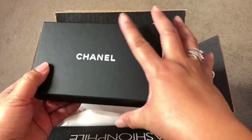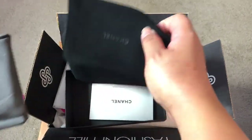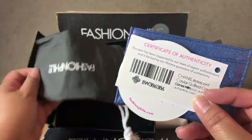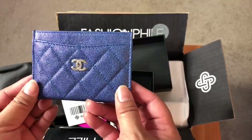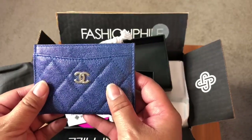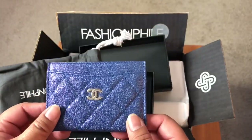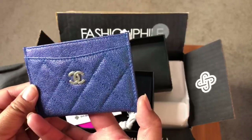Now this is a Chanel piece. Again in a Fashionphile dust bag, it also has its own Chanel dust bag as well as the little care info card. This is the Chanel iridescent caviar quilted card holder in that beautiful iridescent dark blue — that's what they actually called it. It has one, two, three outer slip pockets and then one larger compartment. It is the 27 series, which was from earlier in 2019.